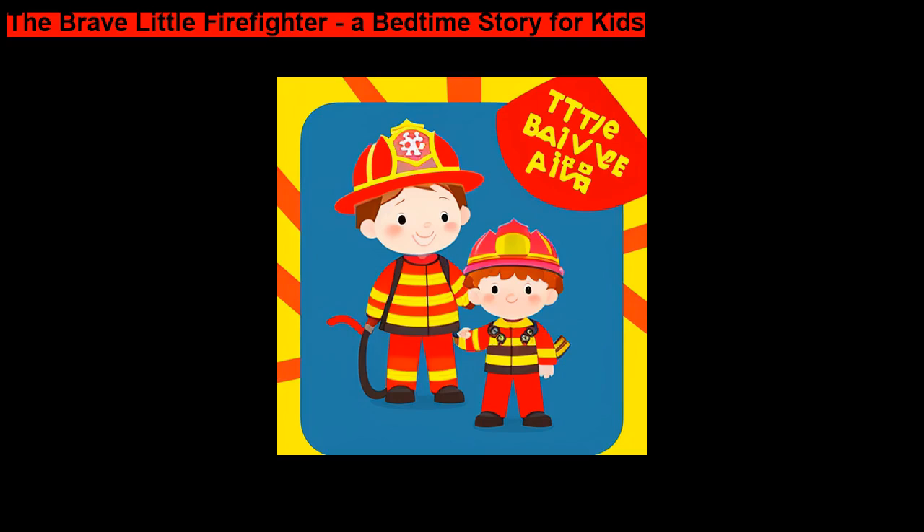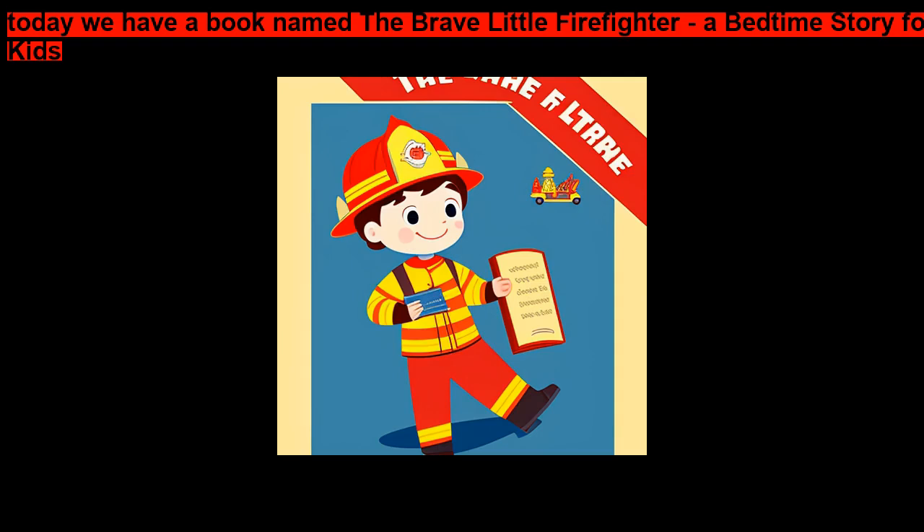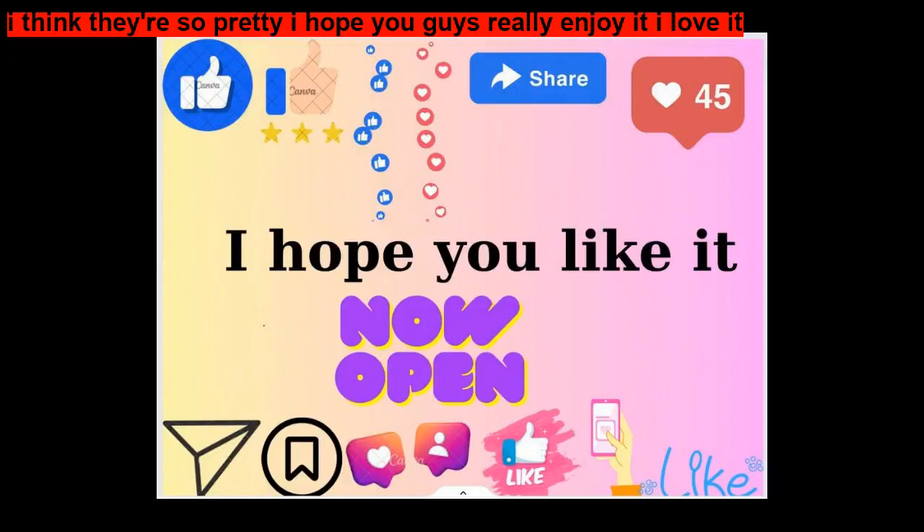The Brave Little Firefighter, A Bedtime Story for Kids. Today we have a book named The Brave Little Firefighter, A Bedtime Story for Kids. I think they're so pretty. I hope you guys really enjoy it. I love it.